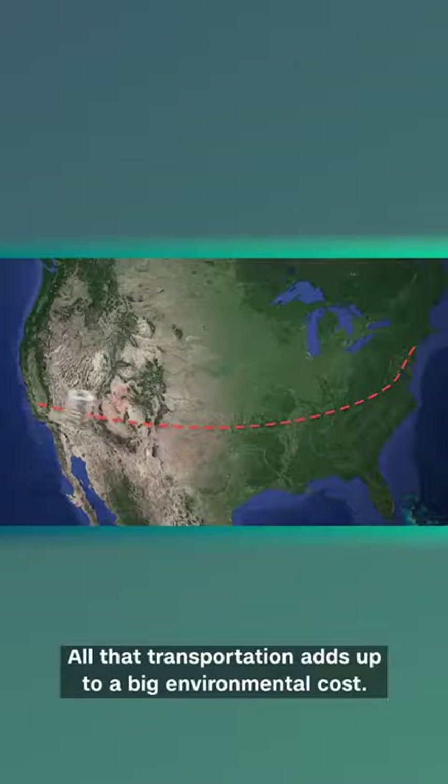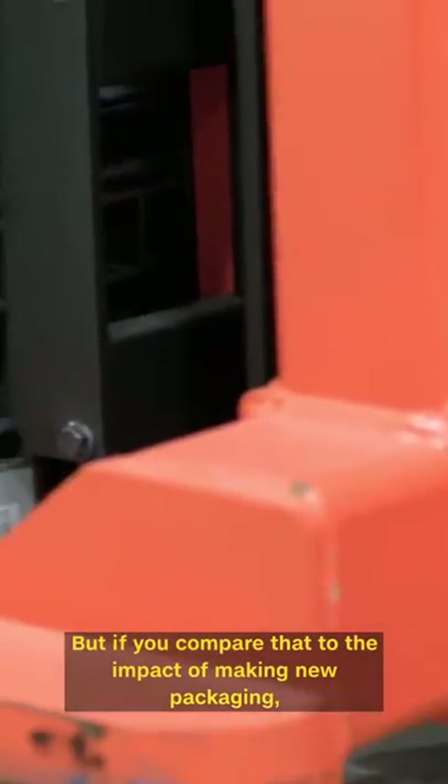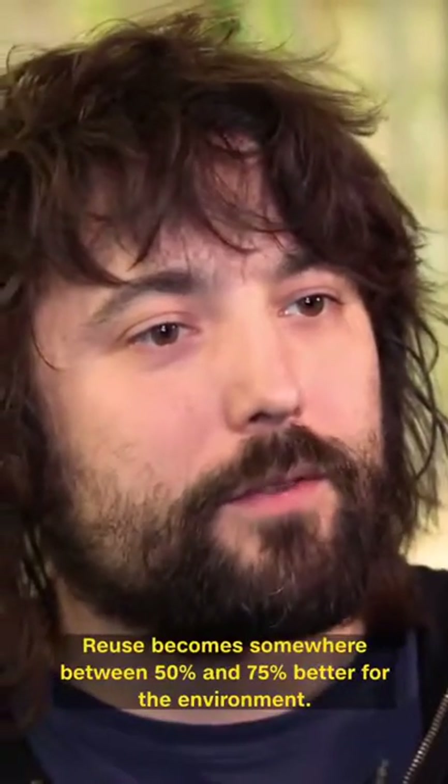All that transportation adds up to a big environmental cost. There's absolutely an impact of reuse, which is shipping the empties and cleaning them. But if you compare that to the impact of making new packaging, reuse becomes somewhere between 50 and 75 percent better for the environment.